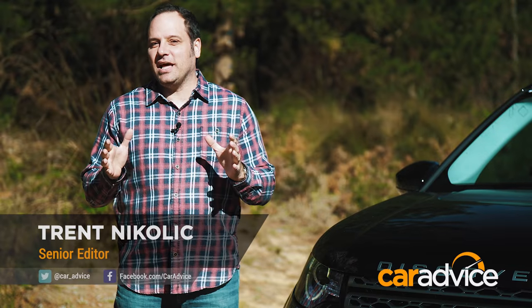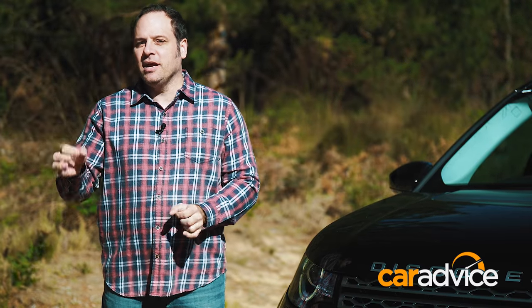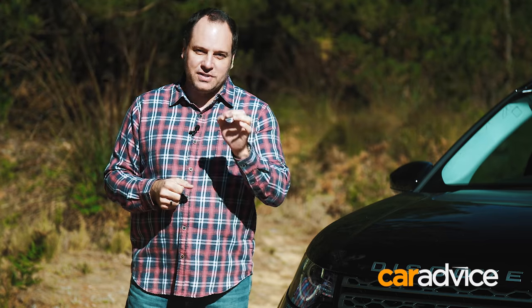At CarAdvice, we love the latest and greatest and the most high-tech gadgets we can get our hands on. We want the newest technology, the most features packed in, the latest and greatest of everything. However, rushing out and being an early adopter and the first to buy something isn't always the smartest option.